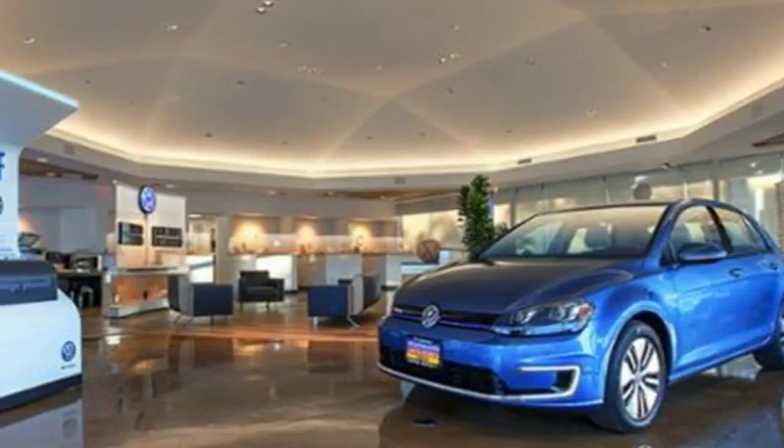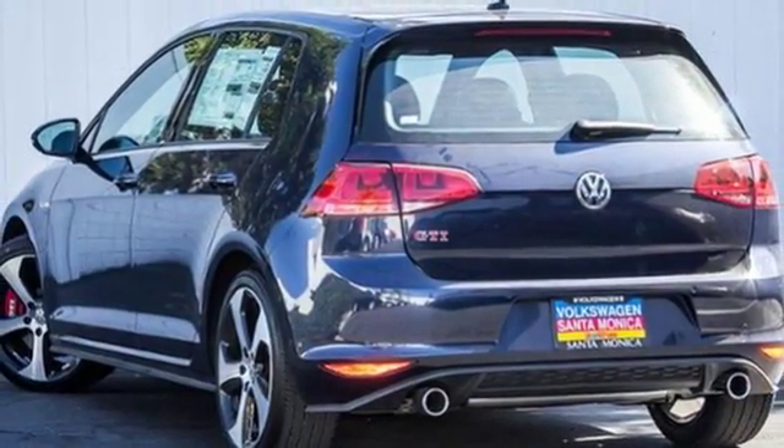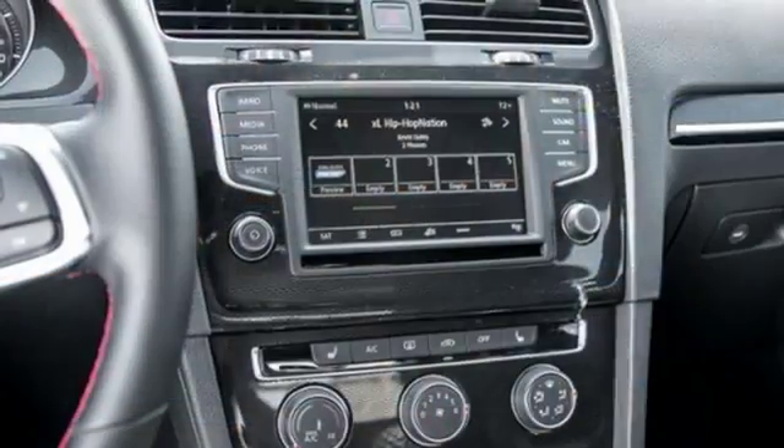And in case you need it, you'll always get the reassurance of the Intelligent Crash Response System. Every excursion is crafted for your pleasure with a sport-tuned suspension, heated front sport seats, ambient lighting, and a touch screen sound system.